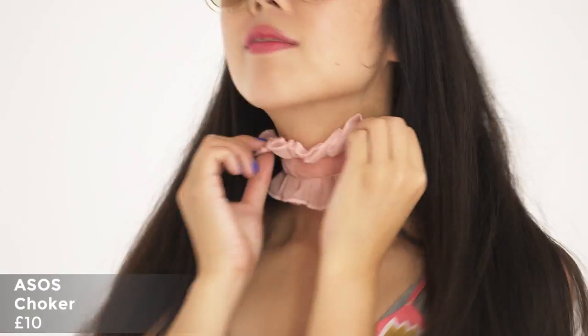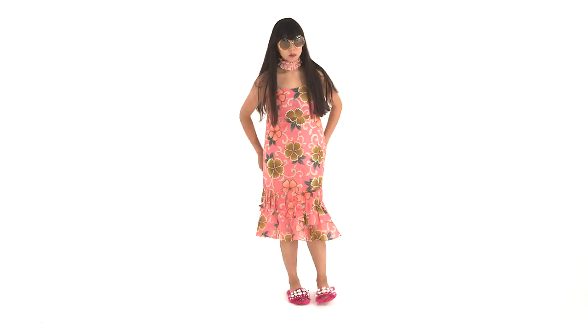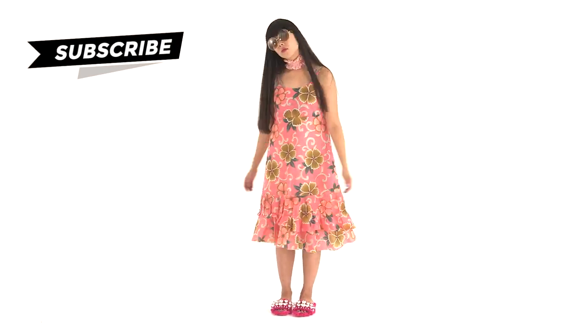Number five: statement chokers. The statement choker is basically an update on those tight choker necklaces that you wore in the 90s or as a teenager. I love this one in particular because it's pink and it's frilly. It goes with about 70% of my wardrobe, which is pink. This one is a no-brainer.